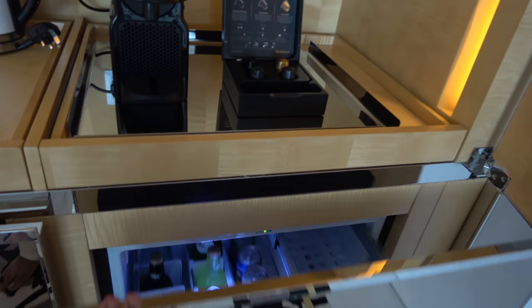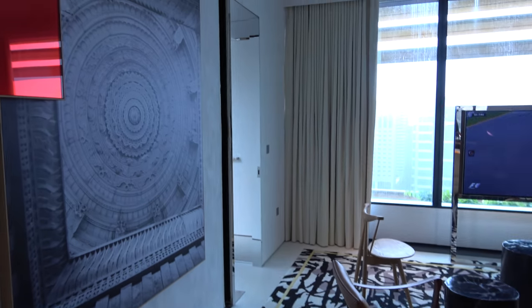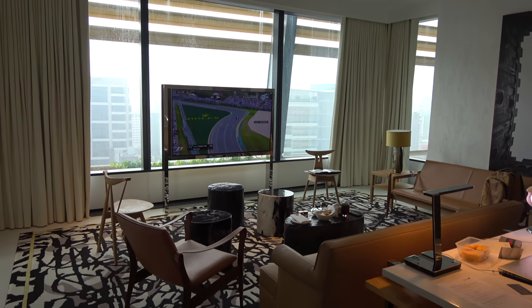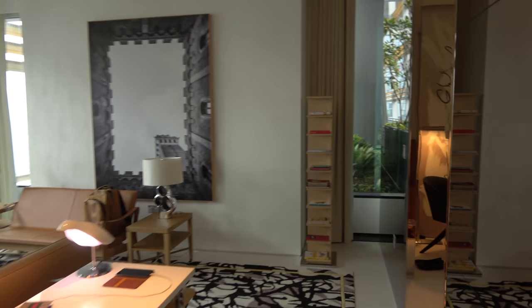JW Marriott South Beach, Singapore. I think this is probably the best hotel room in Singapore I've stayed at. It's 500 US dollars — they have an opening offer. They only opened two months ago; it used to be the South Beach Hotel, and now it's the JW Marriott.